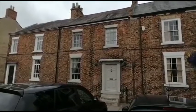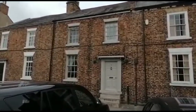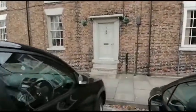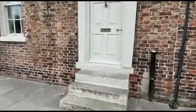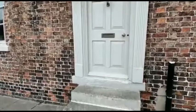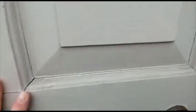Welcome to the video tour of this charming two-bedroom cottage on the High Street in Yarm. As we approach the front door, up a few steps and into the hallway.